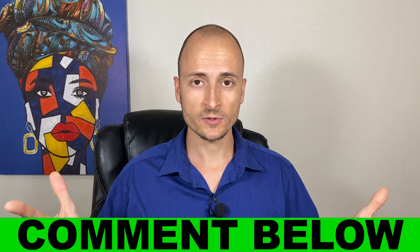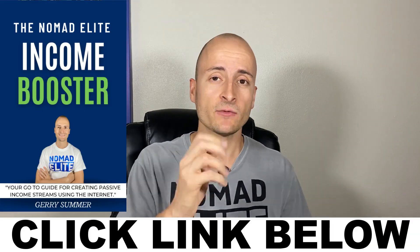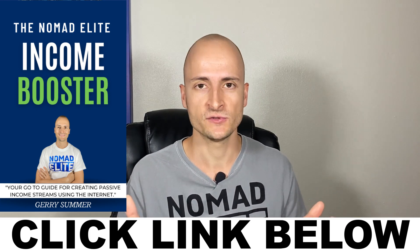If you have any questions about moving to Morocco, leave a comment below. Consider subscribing — new videos on digital nomad locations, travel updates, and investment advice are uploaded several times a week. I also highly recommend grabbing a free copy of my latest ebook, the Nomad Elite Income Booster, your go-to guide for creating passive income streams using the internet.